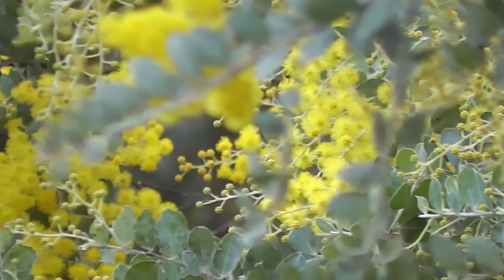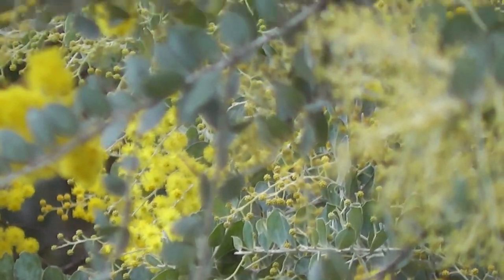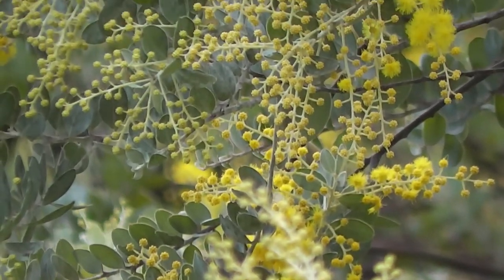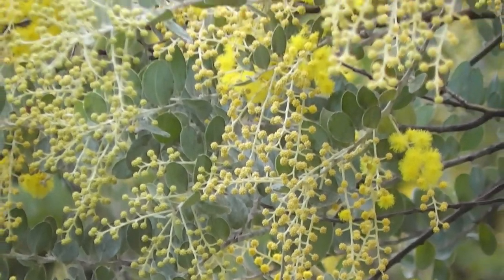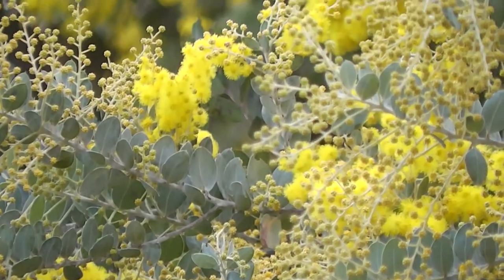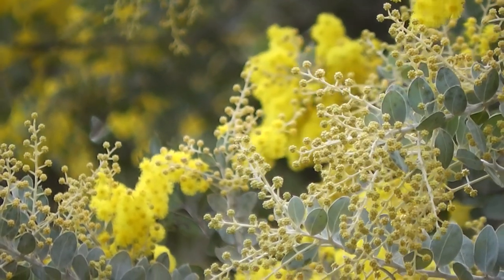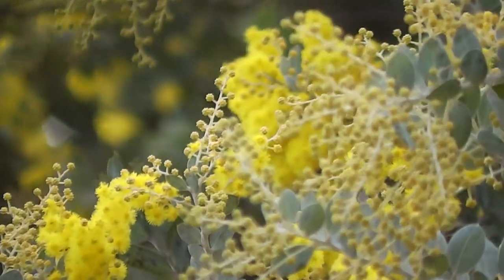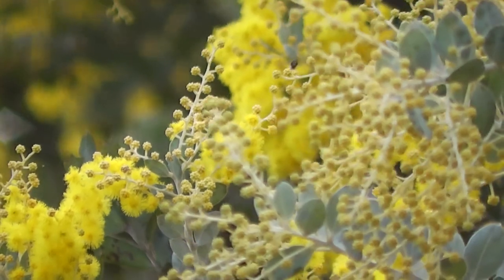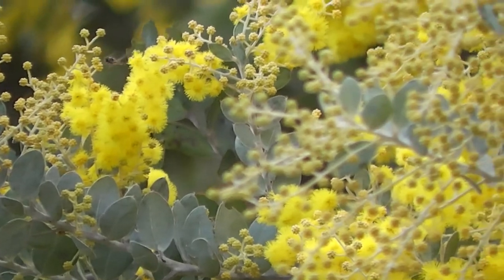It's not the most frost-hardy of wattles, but it's very beautiful when it gets going. It's not the most drought-hardy either — it will stay alive in the heat and drought, but it's not going to grow fast. It grows better with summer water and really doesn't like the most freezing cold. I have seen it growing on the tablelands, but it always looks miserable in winter. It does make a recovery in summer, but it's miserable in the coldest months.